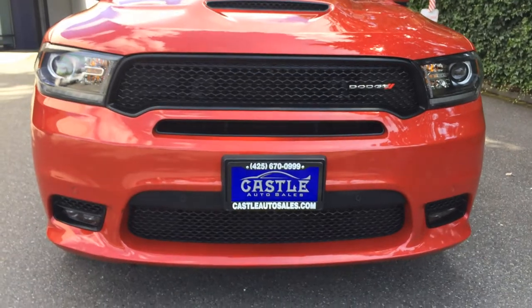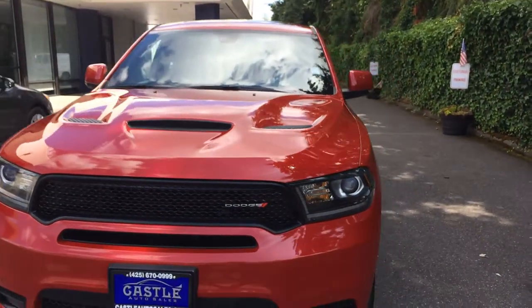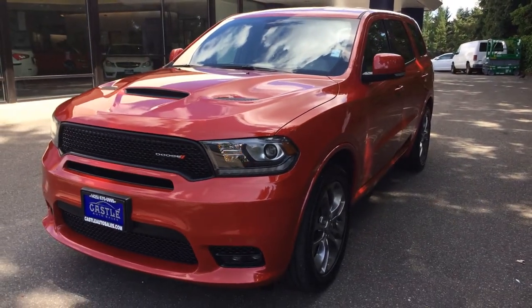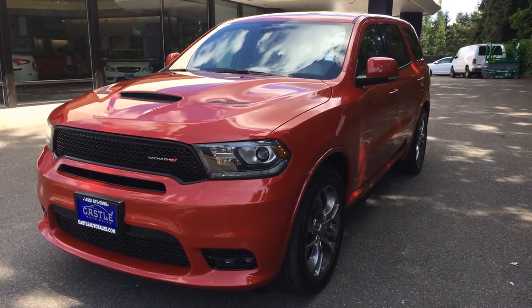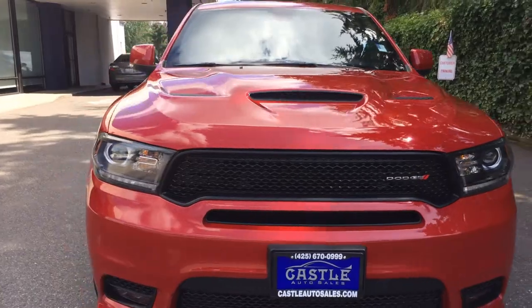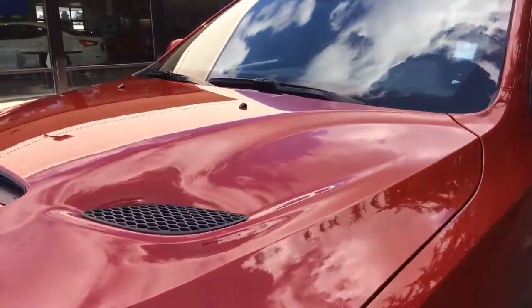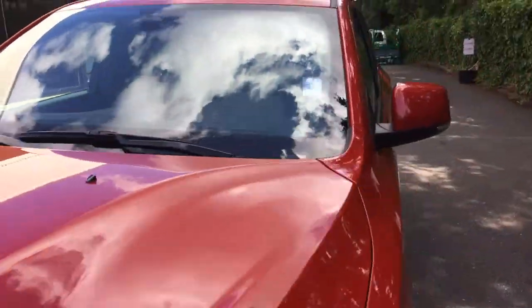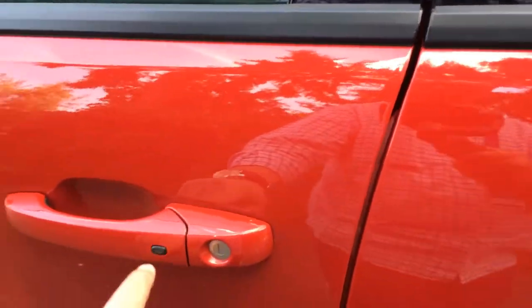You can see it has the sensors up front. Let's go ahead and turn this guy over. Daytime running lights there. Let's go ahead and unlock it — there we go. It has the convenience package.